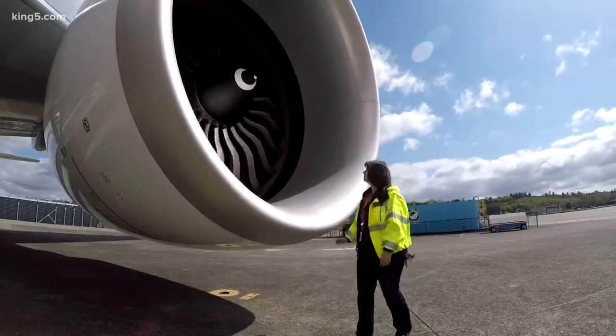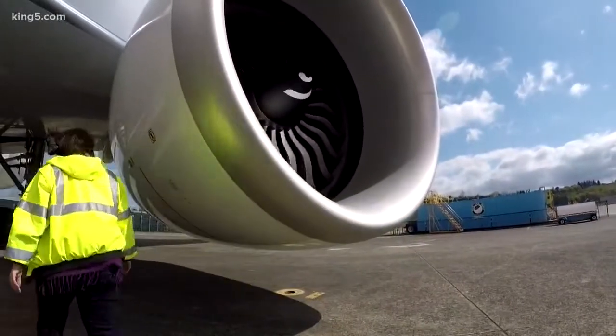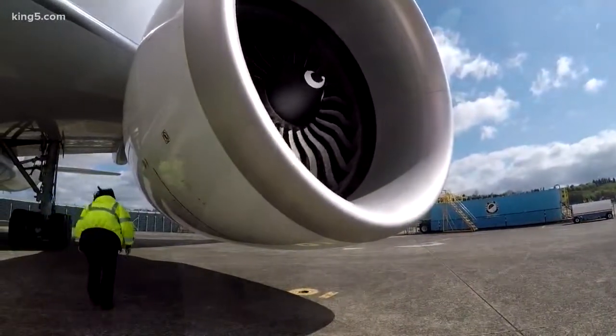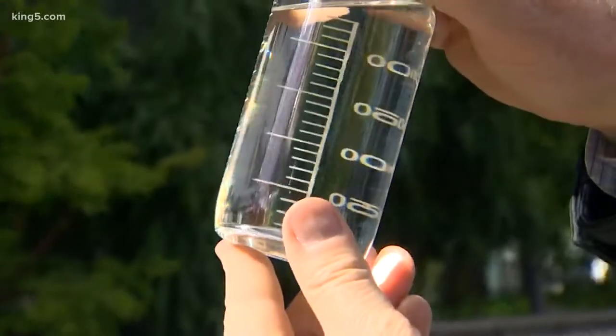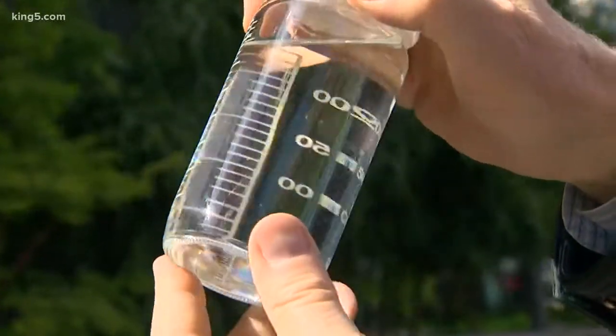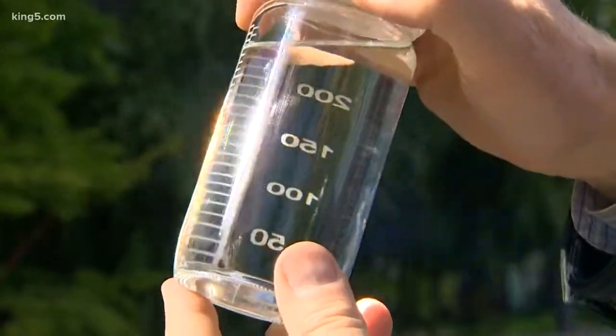With Boeing test pilot Carrie Smith, we're going to fly across the country without using a drop of petroleum. And this is what's going to get us there: biofuel, a blend of residual animal fats and plant oils, refined into a molecule that matches Type A jet fuel.